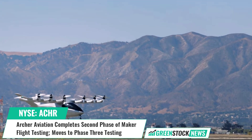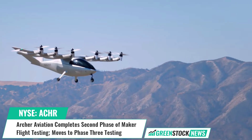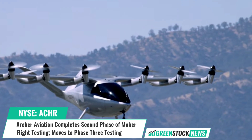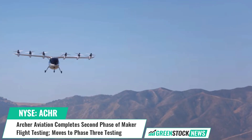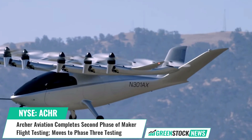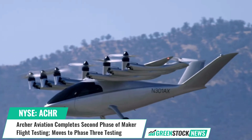Archer Aviation's goal is to move people throughout the world's cities in a quick, safe, sustainable, and cost-effective manner. The company is designing and developing electric vertical takeoff and landing aircraft for use in urban air mobility networks. Shares of Archer Aviation trade on the NYSE under the ticker symbol ACHR.